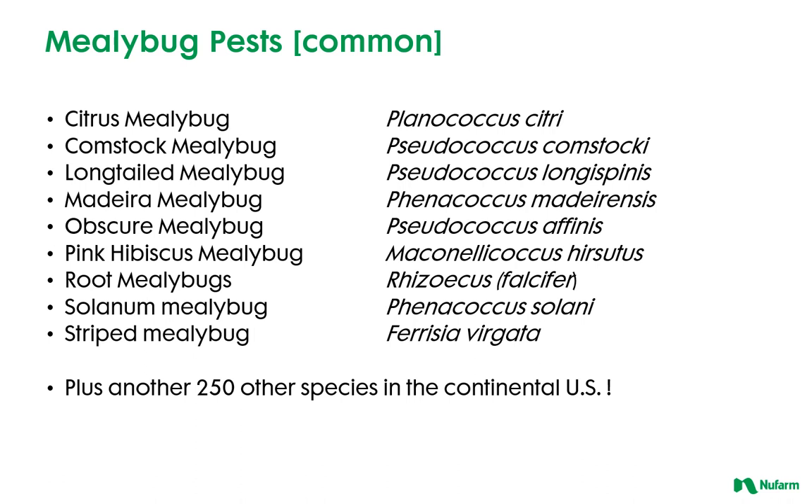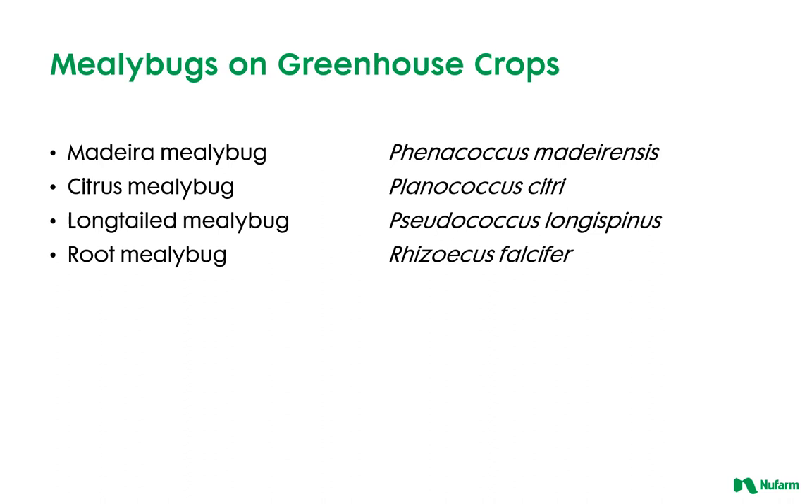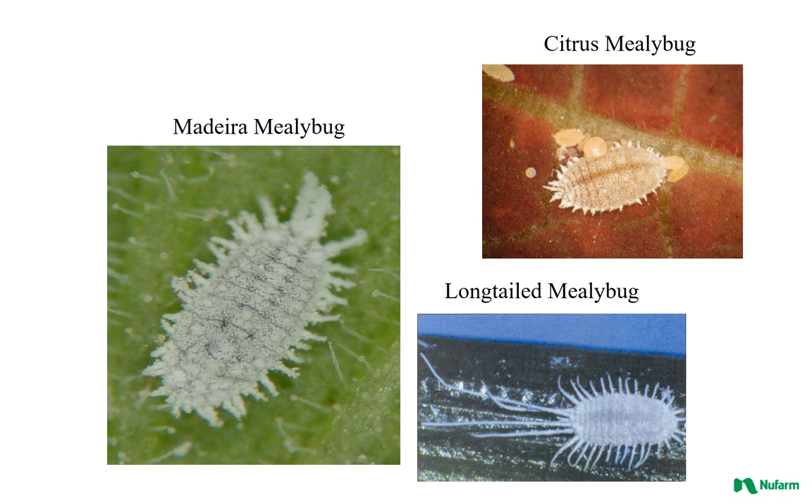There are several common mealybug pests in the nursery, greenhouse, landscape, and agricultural settings, including the citrus, long-tailed, madera, obscure, and pink hibiscus mealybugs. There are also some root mealybugs and the solanum and striped mealybug. The most common mealybugs found in greenhouse settings include the difficult to control madera mealybug, citrus mealybug, long-tailed mealybug, and root mealybug.